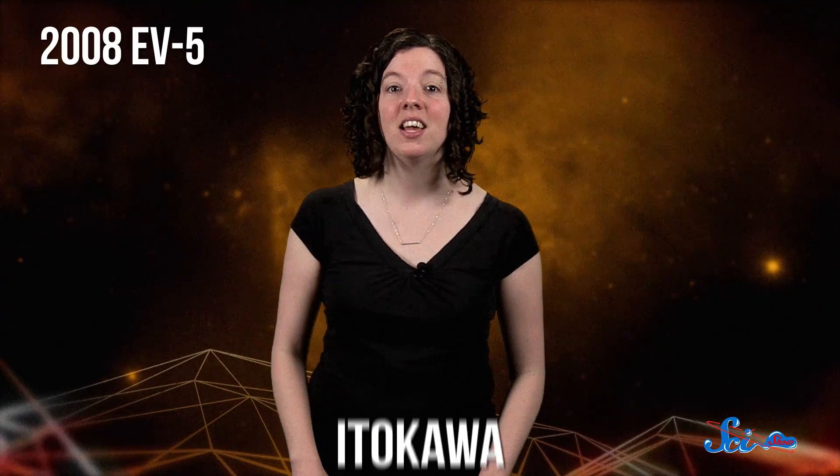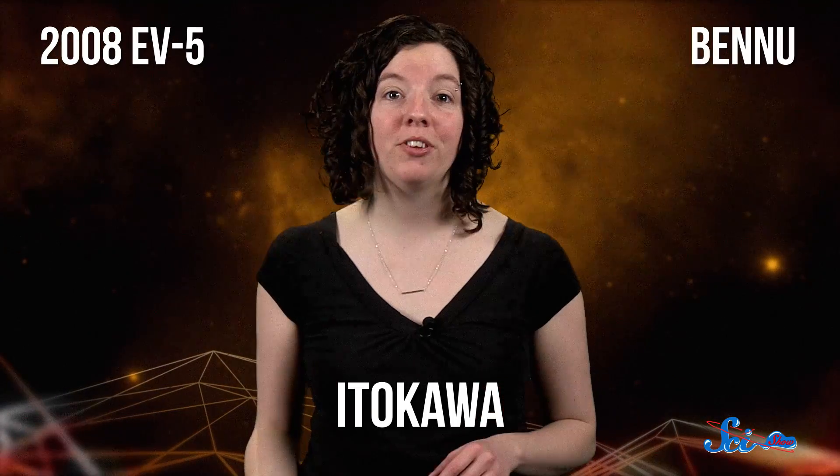The new plan is to send a probe to an asteroid in 2020. We won't decide which one until 2019, but the three candidates so far are near-Earth asteroids called 2008 EV5, Itakawa, and Bennu. The probe will touch down on the asteroid's surface and start looking around for a good-sized boulder, then pick it up and head back out into orbit around the asteroid, boulder in tow.